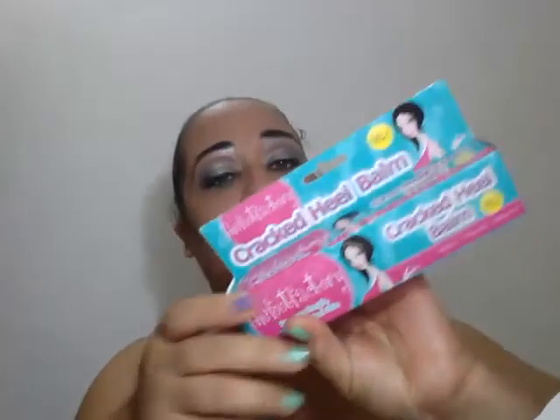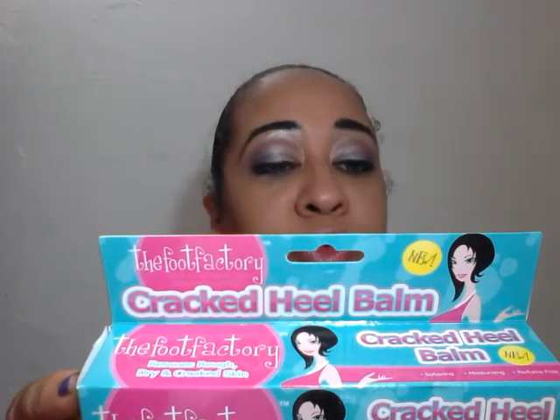I saw this and decided to pick it up. It's the Foot Factory cracked heel balm — softening, moisturizing, and perfume-free. It reduces rough, dry, and cracked skin. This was $14.95. I love the packaging. What I also appreciate is that it comes sealed, which I do appreciate. This is for heels — dry, cracked heels and such.